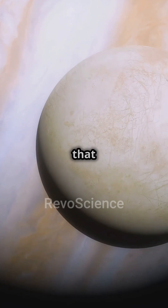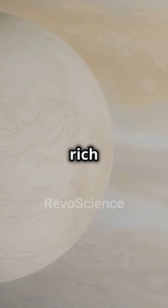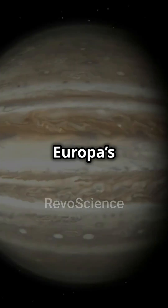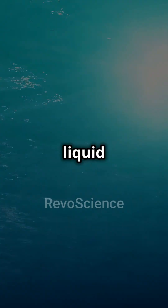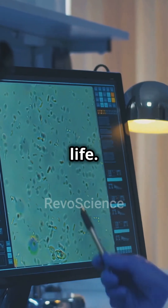Scientists believe that beneath its frozen shell lies a vast ocean, rich with the potential for life. Just like Earth's oceans host diverse ecosystems, Europa's ocean may have the right conditions — liquid water, energy from tidal heating, and essential chemicals to support life.